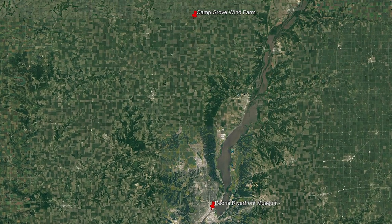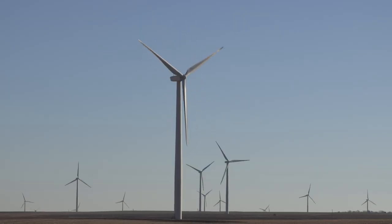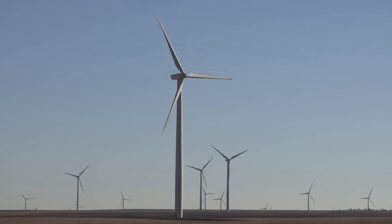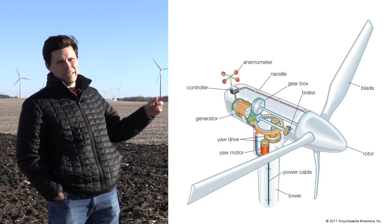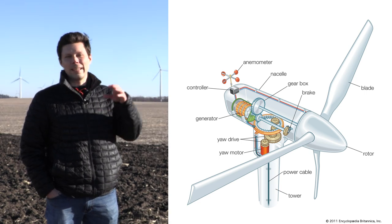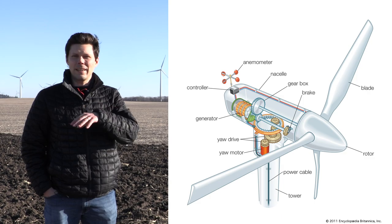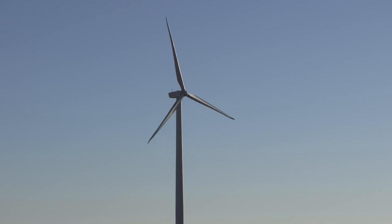We are at Camp Grove Wind Farm just north of Peoria near Tanner's Orchard where there are 100 wind turbines that are creating electricity from the power of the wind. As the wind blows the blades around, the blades are connected on the inside to wires or magnets, and it spins those around. When you spin wires around magnets, if you have a metal wire it'll conduct electricity.